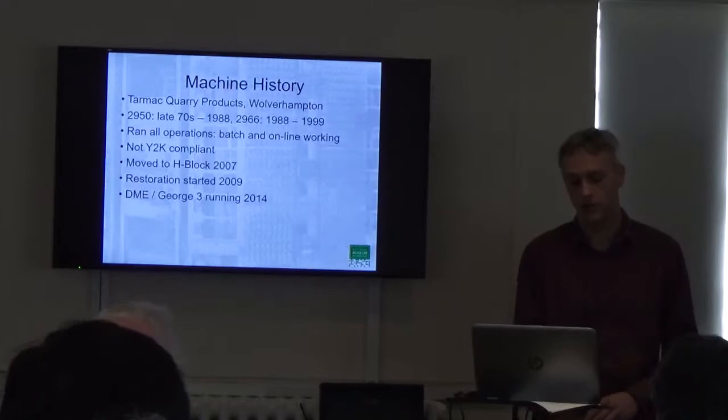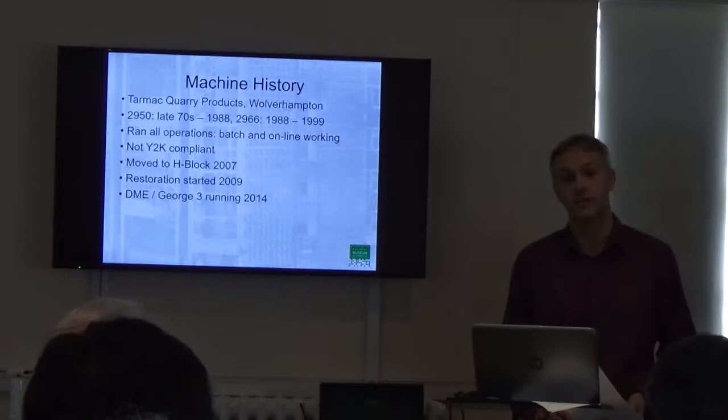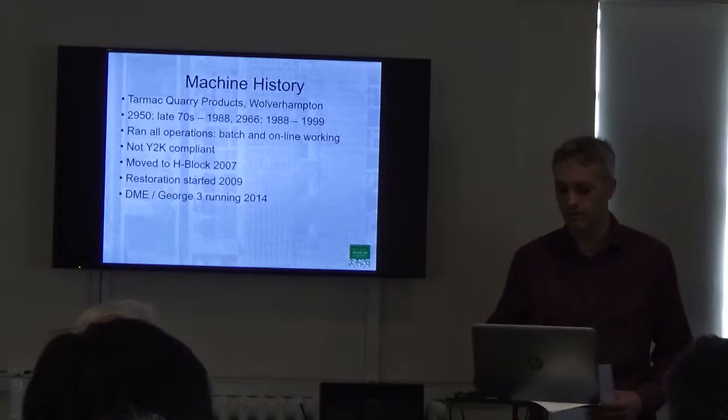By 2009 we started restoration, and then in 2014 we reached the first major milestone, which was running an operating system that enabled us to run a service for users who could actually interact with the machine.